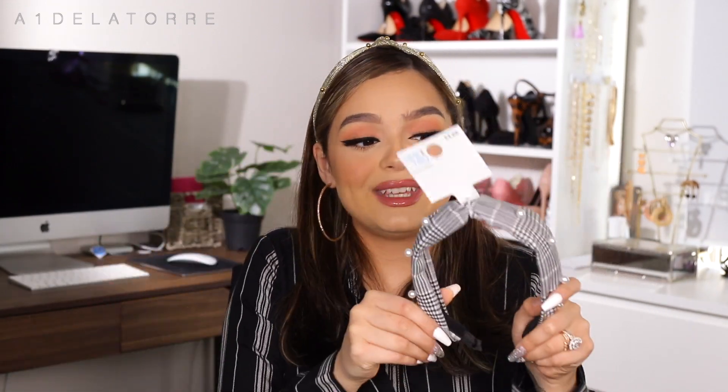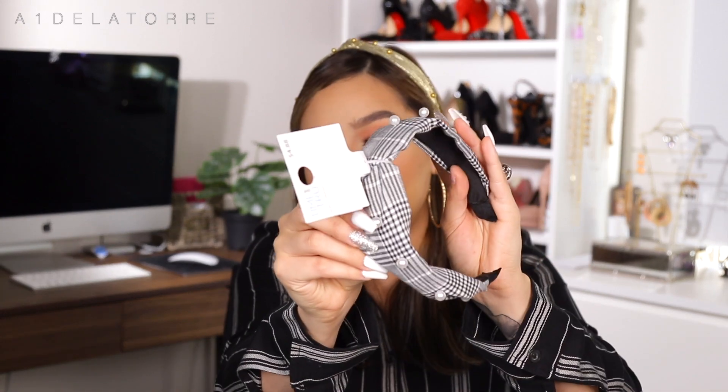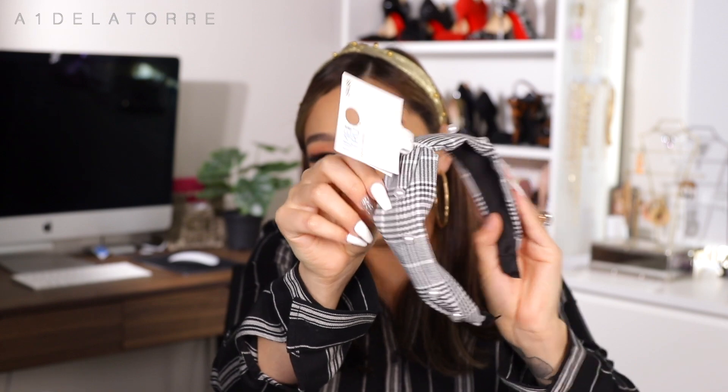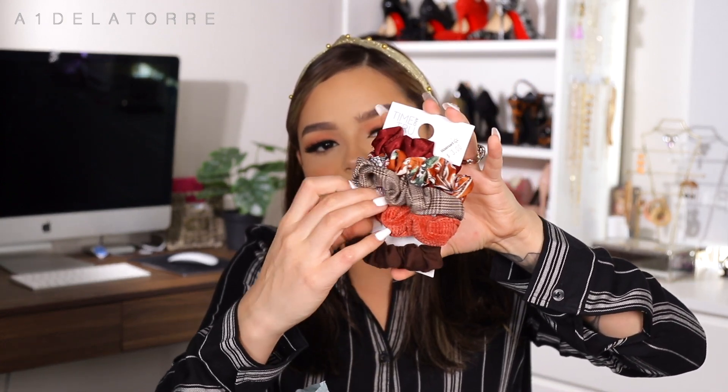There were three in the first pack, and then this one with the pearls was only $1 — that's totally my vibe right now. They also had their scrunchies on sale and I love scrunchies.